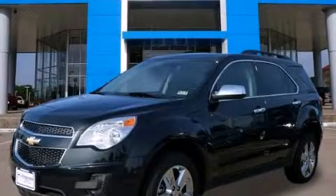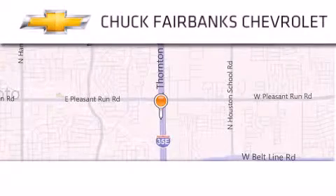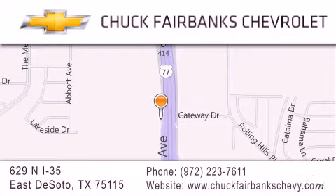Please call today to reserve this vehicle for a test drive. Thank you for considering Chuck Fairbanks Chevrolet for your next new or pre-owned vehicle. If you have any questions, please visit our web page, give us a call, or stop by our dealership located on Interstate 35 and Pleasant Run Road in DeSoto.